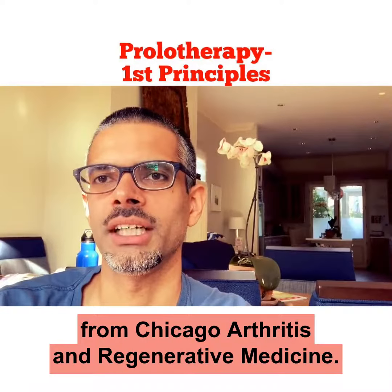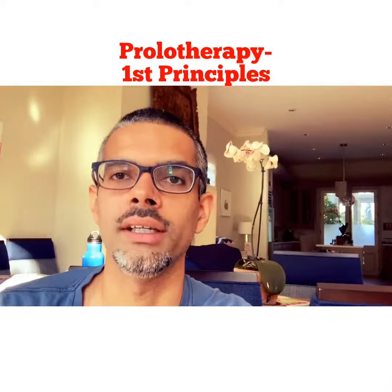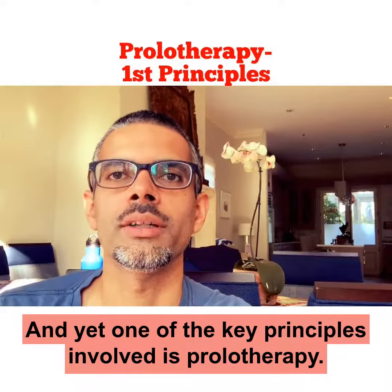Hello, this is Siddharth Dhanber from Chicago Arthritis and Regenerative Medicine. Regenerative Medicine has come along a tremendous ways the last 10 to 15 years, and yet one of the key principles involved is prolotherapy.